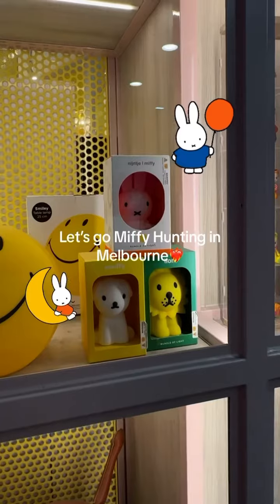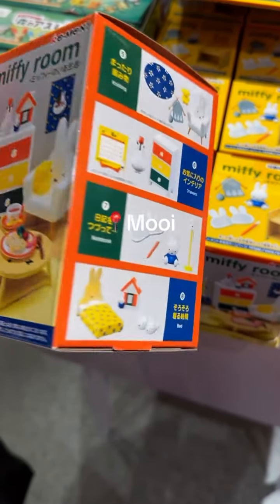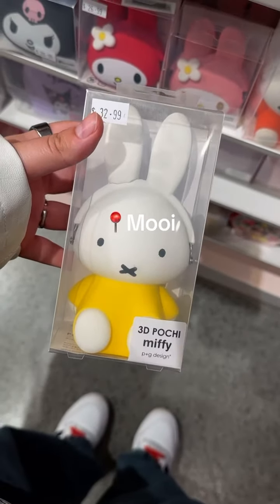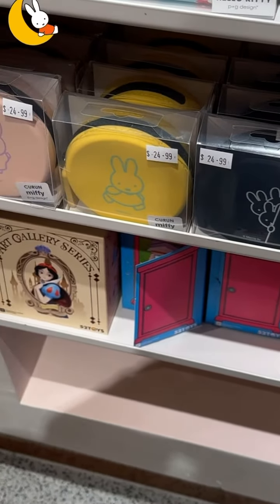Come with me to go Miffy hunting in Melbourne! I found so many items. There were a few new ones, like this little Miffy room — oh my god, this is too cute. But the prices are not so cute. But if you do want to drop the bag on some super cute Miffy items, I suggest you do it now.